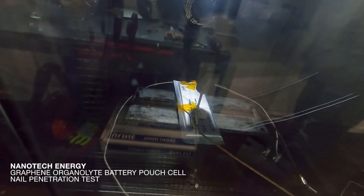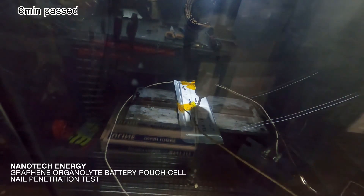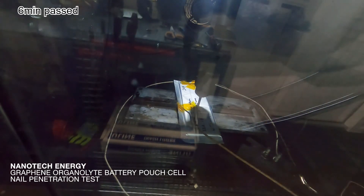We also built and tested pouch cells with a 6 ampere hour capacity. The cells are very stable, showing only partial heating and minimal fumes following nail penetration, and the cell recovers voltage after the test.